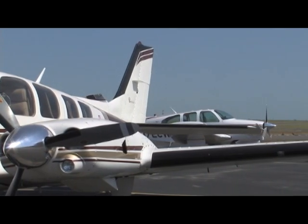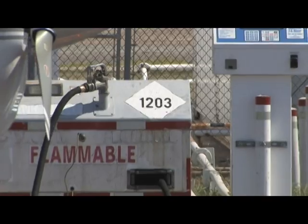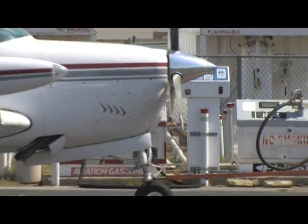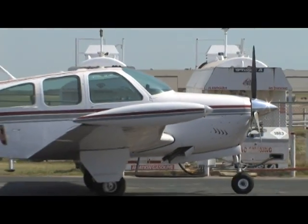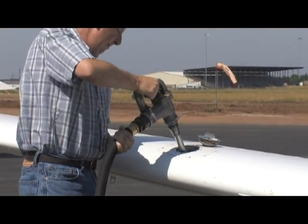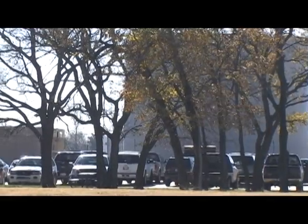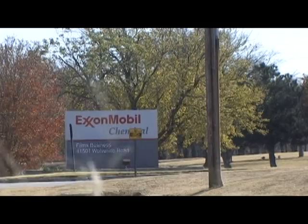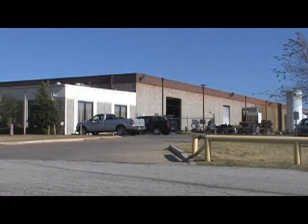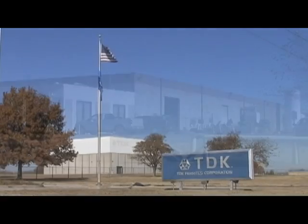First of all, it's an economic development driver for the city. When pilots come in, whether corporate or private, they go into town and get dinner or lunch and oftentimes go to the mall and get things they need on their trip. For the corporate area, for instance, ExxonMobil executives will fly in here and that allows them to do their business better.